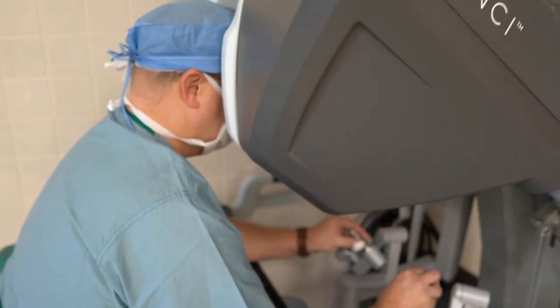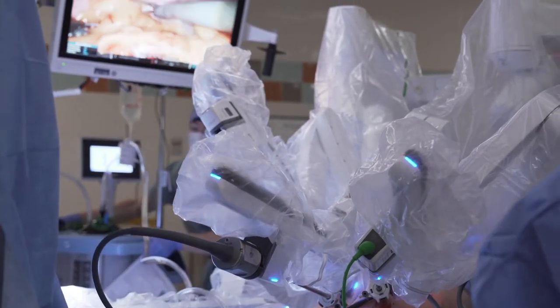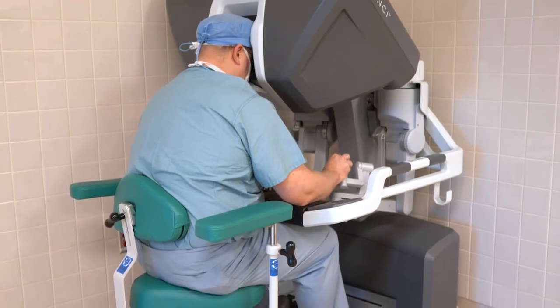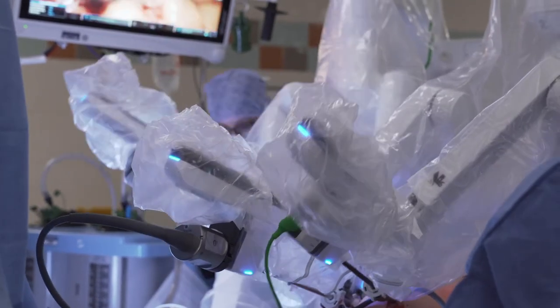It is one of only two surgery centers in the state to offer this level of technology. It's easily accessible to patients here at Brownstown Medical Center and they have great technology. The da Vinci is an advanced minimally invasive robotic platform that you can use for very complicated cases and also for everyday general surgery cases.